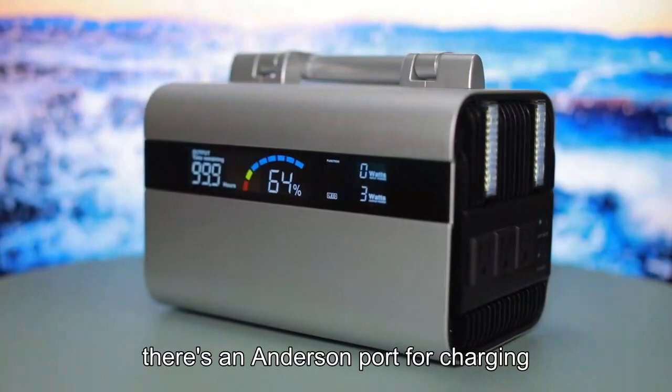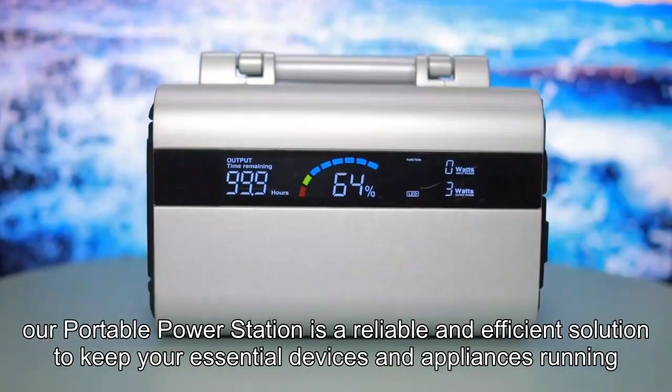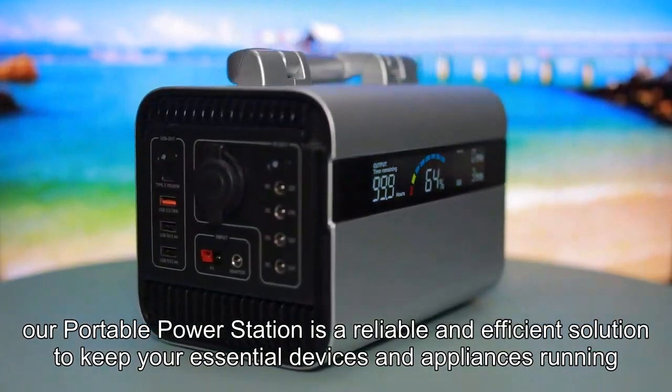Additionally, there's an Anderson port for charging. In summary, our portable power station is a reliable and efficient solution to keep your essential devices and appliances running.